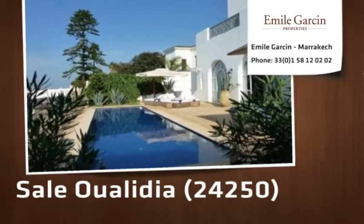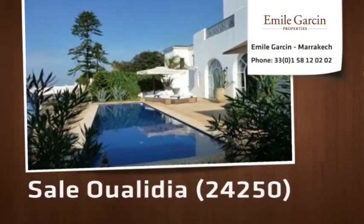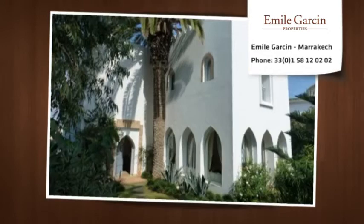Olaudia, one of the most beautiful lagoons on the Atlantic, an exceptional property by the water's edge, near the Royal Palace.